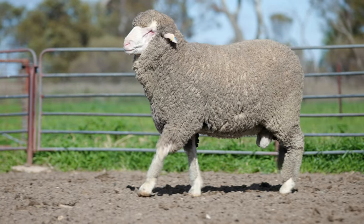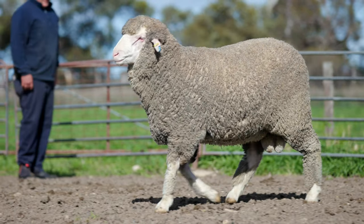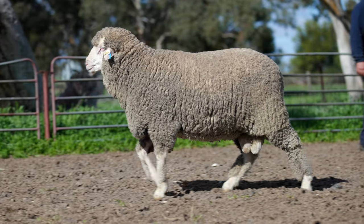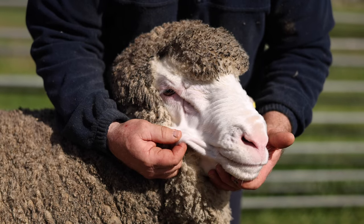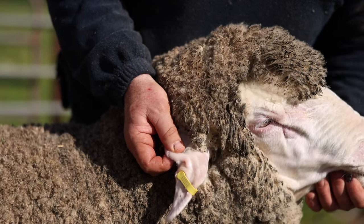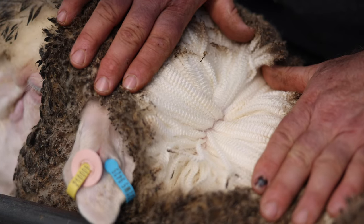This ram features a terrific head and muzzle with outstanding purity and softness, which also shows out in his wool quality. He has a great depth of jaw with width through his muzzle. An outstanding wool ram with a heavy type of bulb crimping wool with great lock structure.